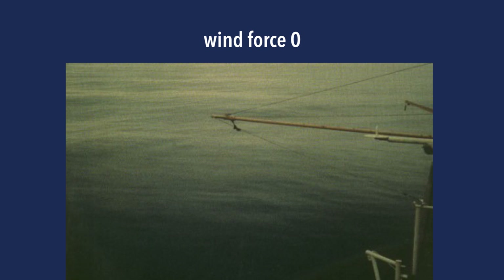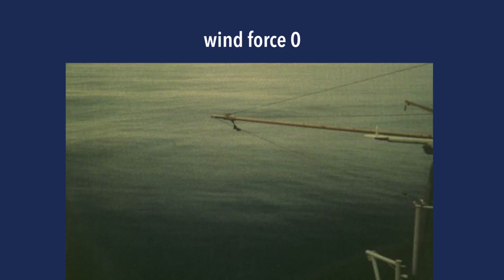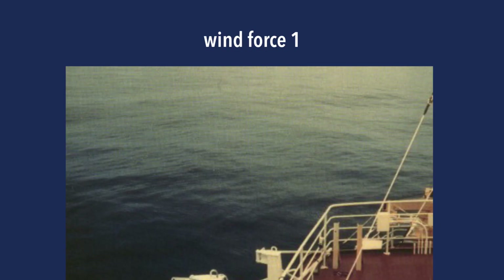The first picture is wind force zero. You'll see the sea is like a mirror — there's absolutely nothing going on. No waves, no crests, no white foam. Nothing. It's just mirror calm. No wind force whatsoever. If you're in these conditions you'll probably have to power up the outboard and motor around a bit, because there's no sailing to do here.